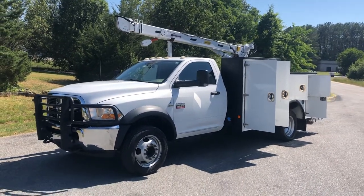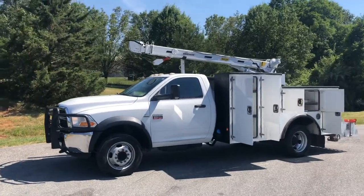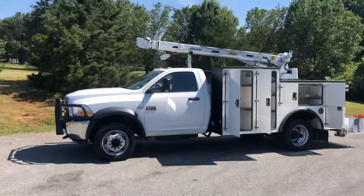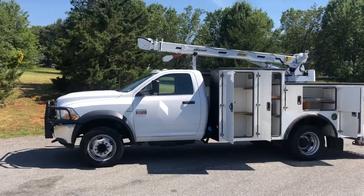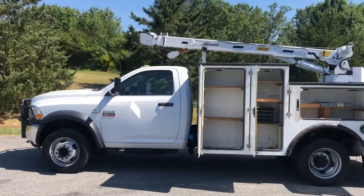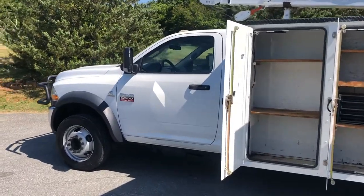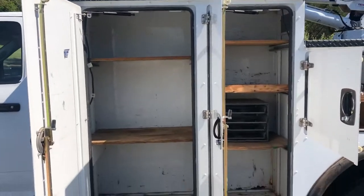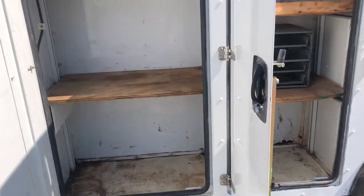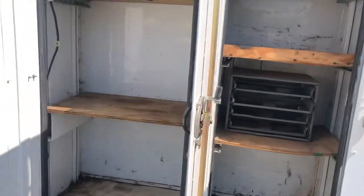Hey guys, this is Taylor from Truck World RVA. I have a 2011 Ram 5500 with an 8,000-pound crane and 31-foot reach. It's got a 12-foot stall service bed on it. This truck has just over 125,000 miles, it is four-wheel drive, it has the Cummins in it, automatic transmission, PTO-driven crane. Came out of Oklahoma — no rust in the bins or in the undercarriage, just a nice clean truck.